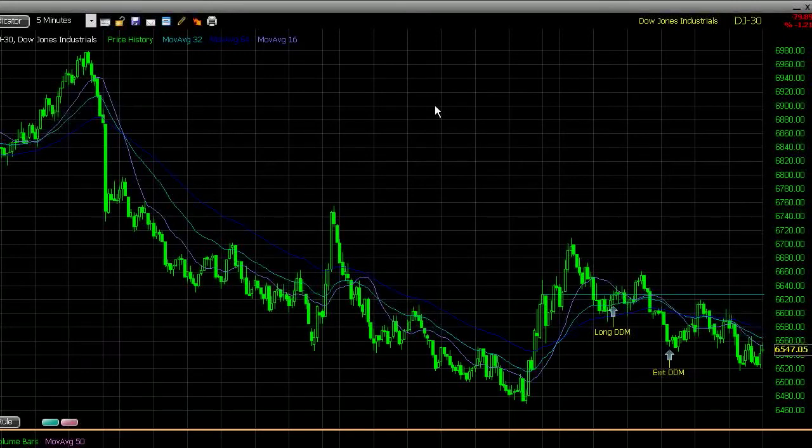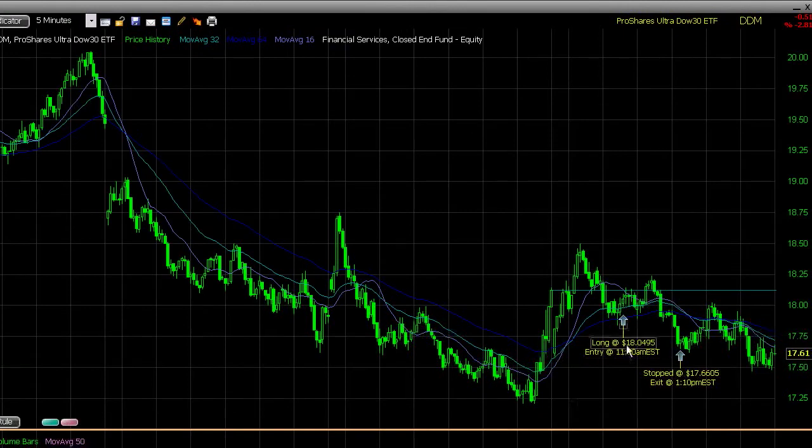Here's my moving average trade. I had one trade in it today, and I decided to try it for real. I went in on a long here, because we had a nice pullback and reacted to the 64 moving average. I used DDM to make my play, and I longed it at about $18.05, and I ended up getting stopped out at about $17.66. My original stop loss was up in here, but we broke right through it and I wasn't able to get my order in in time.